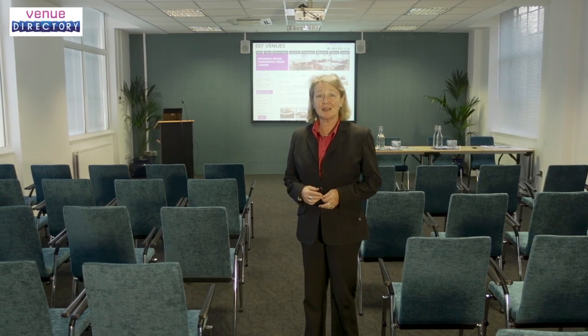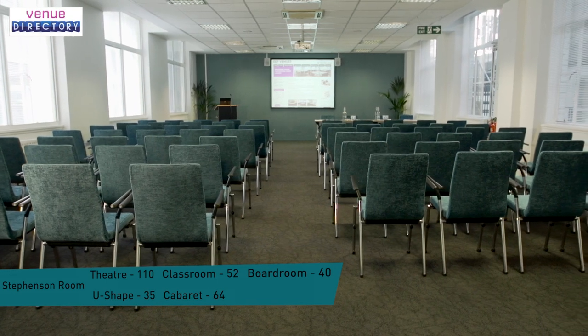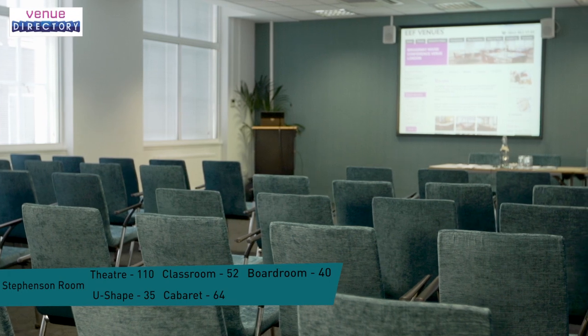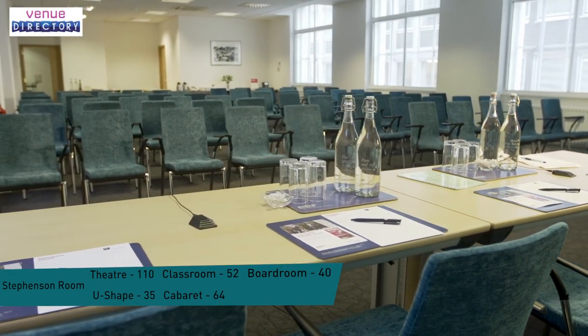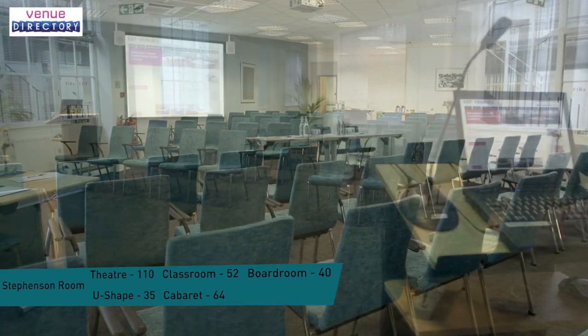The Stephenson Room is on the first floor of the building and again has double-aspect windows for maximum daylight. The sophisticated decor and stylish furniture provides a versatile venue space for a conference or training session. It can seat up to 120 theatre or 40 boardroom style and has built-in audio-visuals, PA and recording facilities.